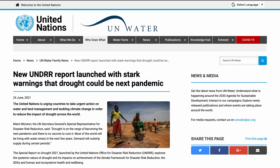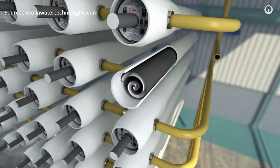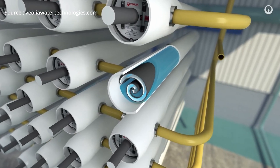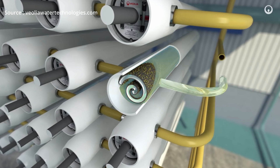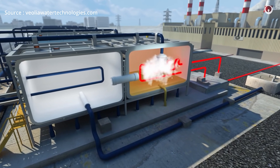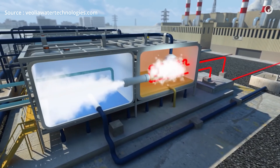The latest UN world report is warning that drought could be the next pandemic. Currently there are two water desalination technologies: RO desalination and thermal desalination. Reverse osmosis (RO) desalination uses the principle of osmosis to remove salt by pumping water through membranes, while thermal desalination uses heat to evaporate and condense the water to purify it.